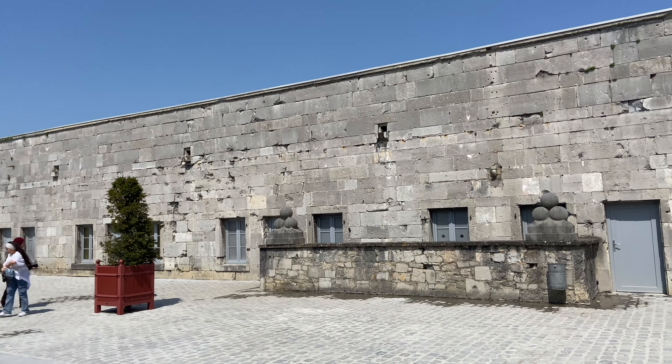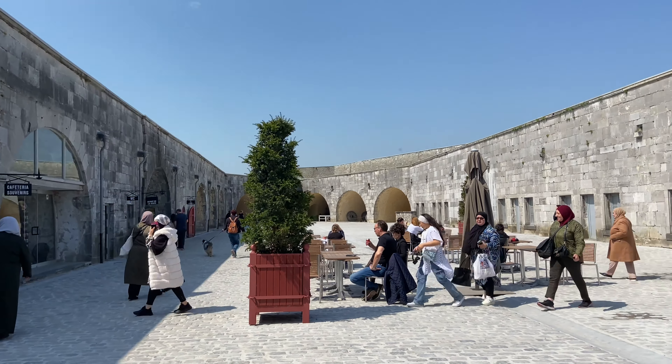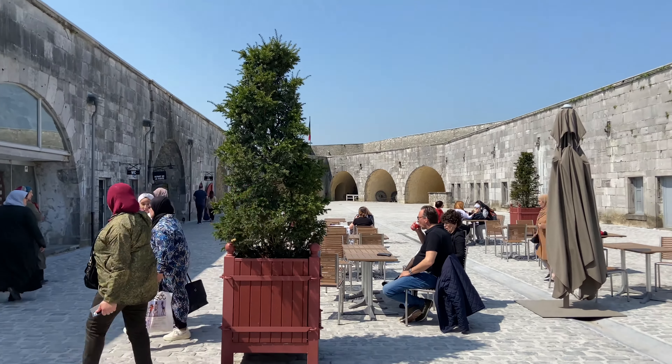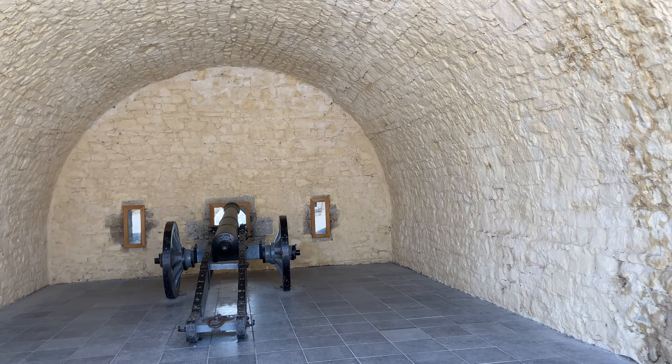This is the museum explaining all the battles that took place in Dinant during the First World War, between 1914 and 1918. You can find all the weapons which were used in the war during those days.